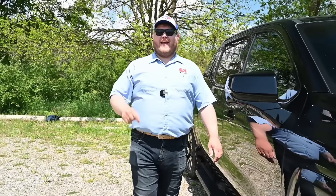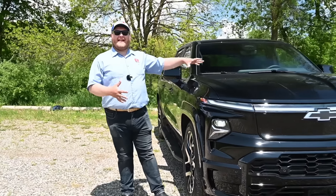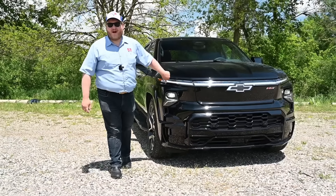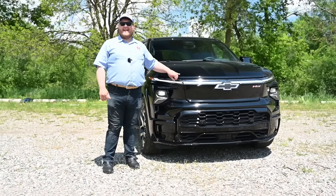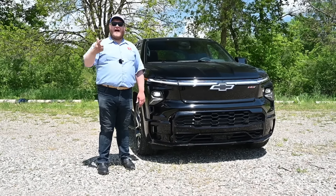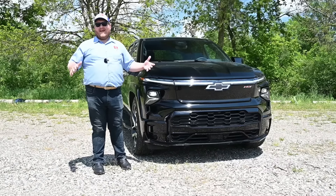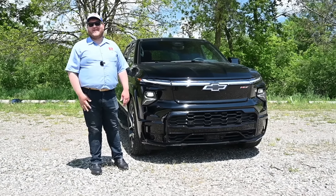Hey folks and welcome to Truck King. The world of electric trucks is coming at us fast and here's the latest addition, the all-new 2024 Chevy Silverado EV. In this video we are going to test this thing in every way that we know how. We're going to tow a trailer, drive on the highway, do a bit of super cruising, climb into it, show you all the features, and then decide: is this the best electric truck on the market?